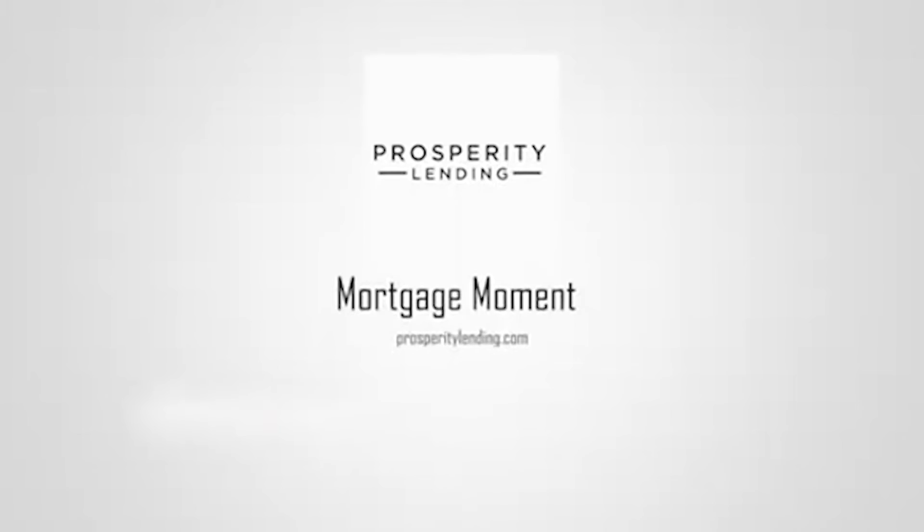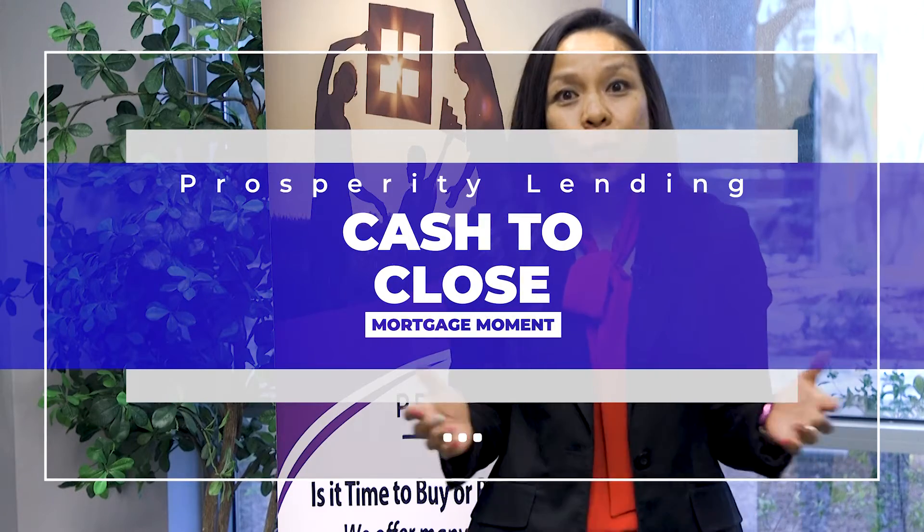Hey everyone, Shelly Panzarella, and this is your Mortgage Moment. Today's Mortgage Moment is on cash to close. I often get asked: what is my cash to close? So I want to break it out for you.